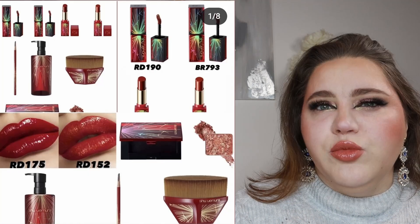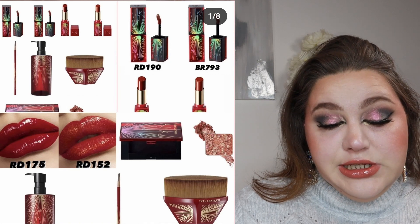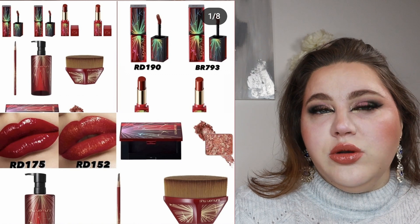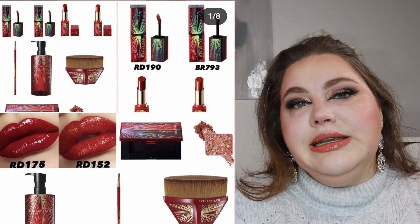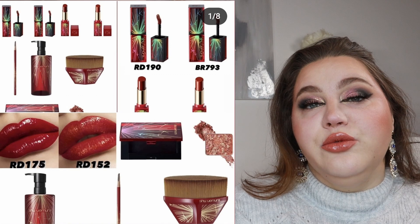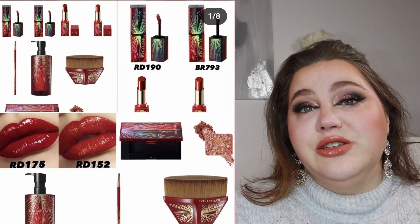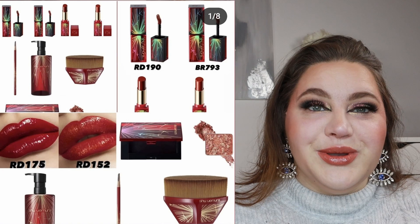There's another Lunar New Year collection, this time from Shu Uemura. There will be matte lipsticks, amplified lacquer lipsticks, a foundation brush in a special design, mono eyeshadows in fireworks, a cleansing oil in a special design, and a hard formula brow pencil. I do like the design — if you're a fan of Shu Uemura, go for it. For me, it's a skip. The colors are a really pretty red, but I already have red lips so this isn't for me.